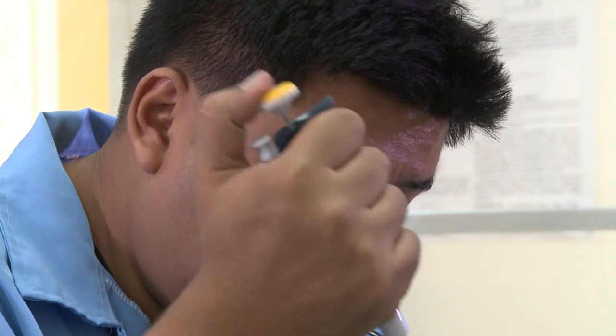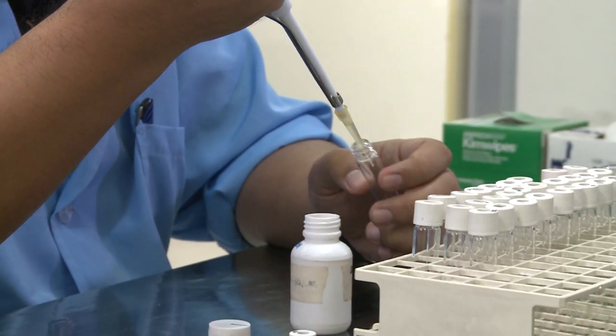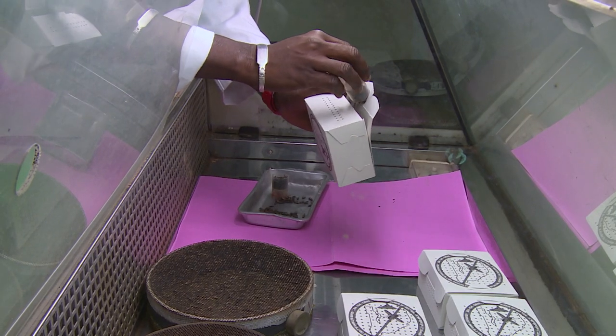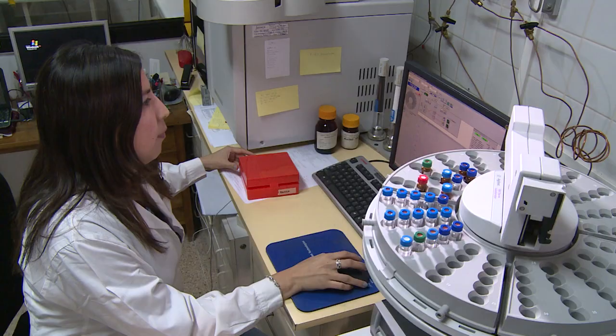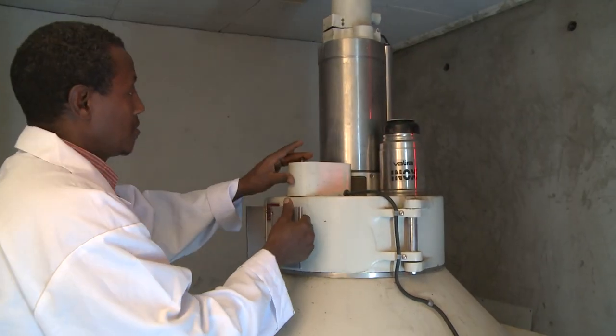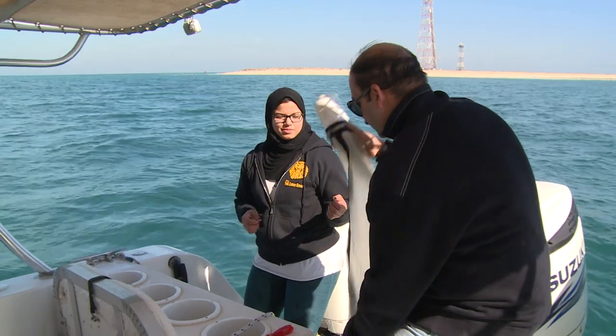It does this by building capacity and transferring knowledge and expertise. Through the Technical Cooperation Program, essential equipment is procured, installed, and properly maintained. The tools needed for field research and project implementation are provided as well.